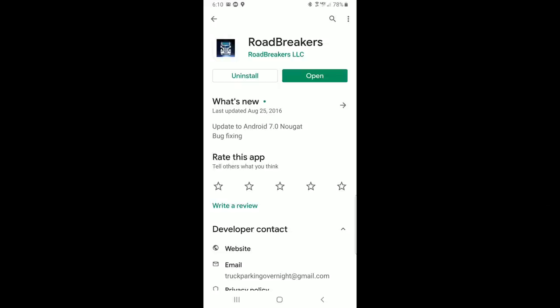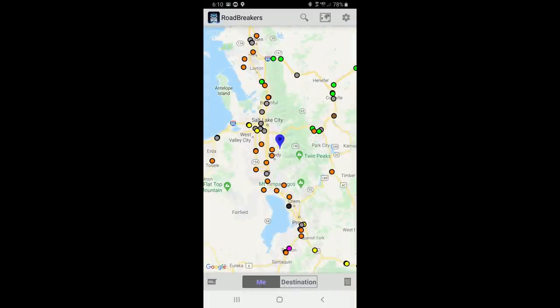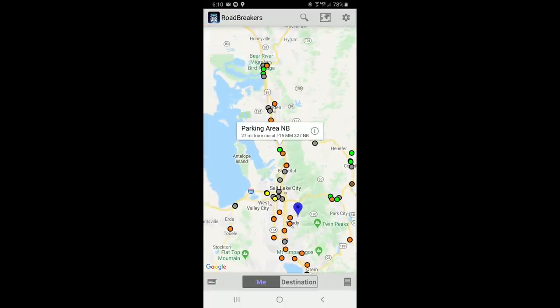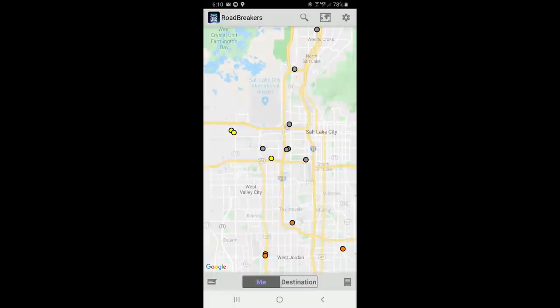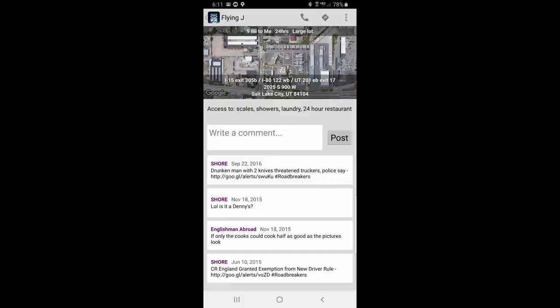If you're looking for a place to stop for the night, Road Breakers is the app for you. This free app for both iOS and Android was developed for truckers, but it's perfect for RV travelers as well. It shows places where you can asphalt dock for the night, including Walmarts, truck stops, rest areas, on-street parking, and more. Different categories of overnight locations have different colors, all include a satellite view, and many include user reviews.